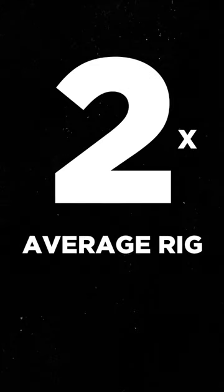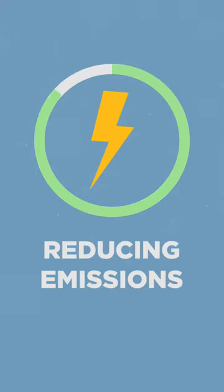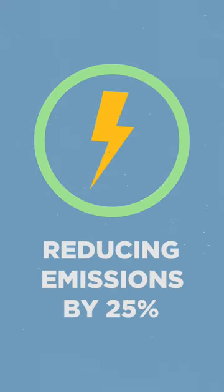40 years long to be exact — that's twice as much as your average rig — as well as fully electronic, reducing emissions by 25%.